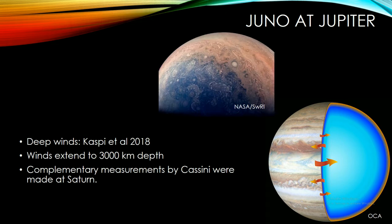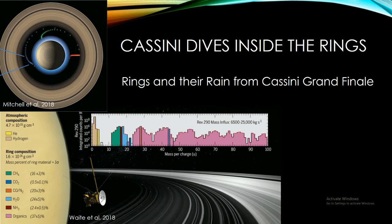This is an indication that the Lorentz forces from the magnetic field are starting to brake the winds, and so this tells us about what's happening in the deep interior, how the magnetic field is generated, and how that interacts with the winds and surface features we see.